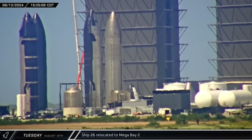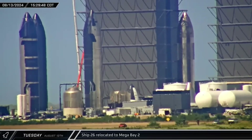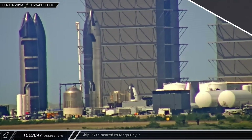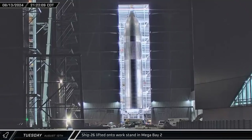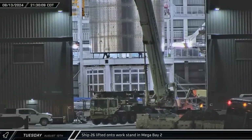A few hours later, Ship 26 was spotted moving in the rocket garden. The ship made the quick trip between the Mega Bays before turning into Mega Bay 2. Later that evening, the ship was connected to the lifting squid and lifted off of its transport stand.